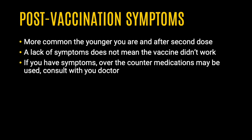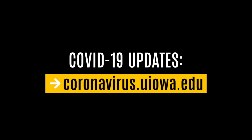If you have one or more of these post-vaccination symptoms, they can be treated with over-the-counter medications like acetaminophen or ibuprofen, if these medications are otherwise safe for you to take. New information about COVID-19 vaccines comes out every day, so make sure to stay up to date. Thank you and be safe.